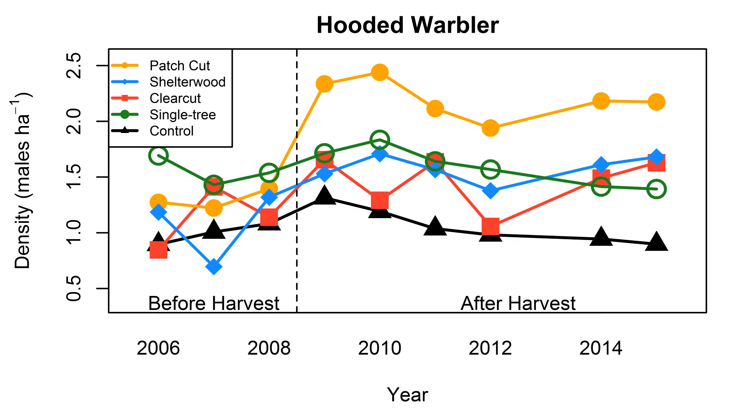Additionally, we did see declines in some mature forest species following harvest, including the worm-eating warbler and the ovenbird. What we're finding is that in order to maintain a diversity of birds on the landscape, we need a corresponding diversity of habitat types.